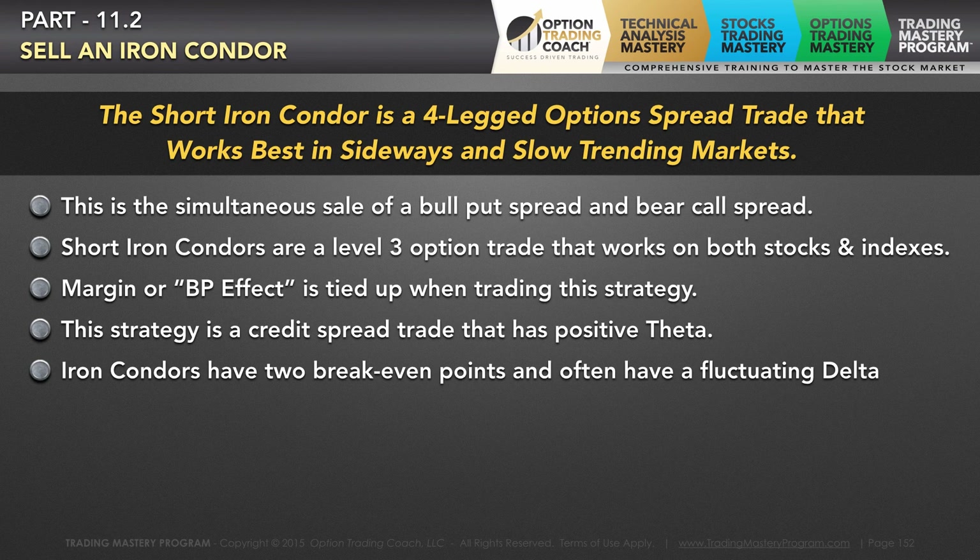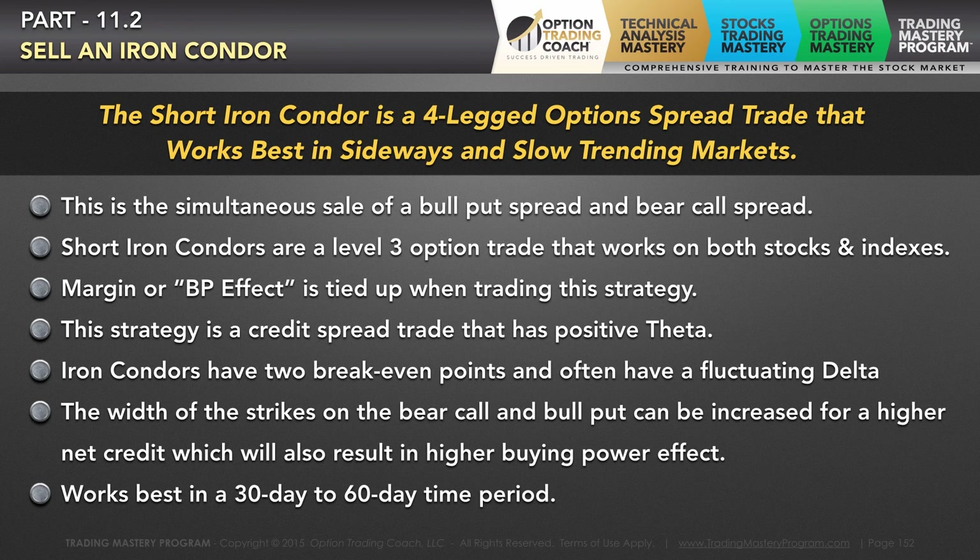These trades are dynamic. The delta is going to fluctuate as the underlying security trades in that range between your sold bear call and your bull put spread. These strategies can be used for longer periods of time, but they're best suited to work in a 30 to 60 day time period.